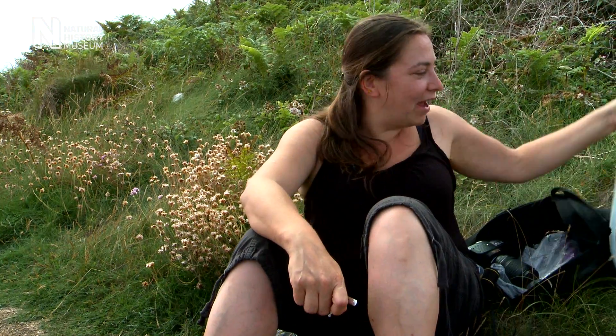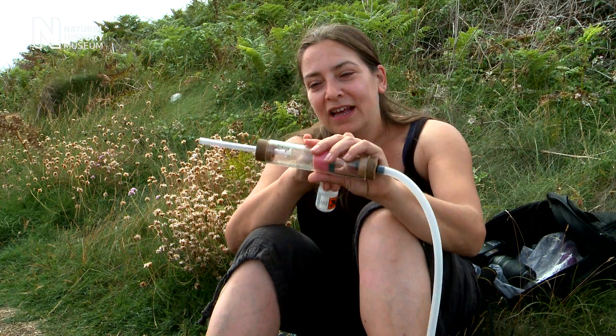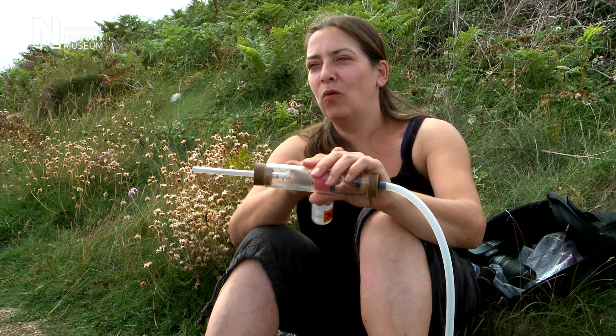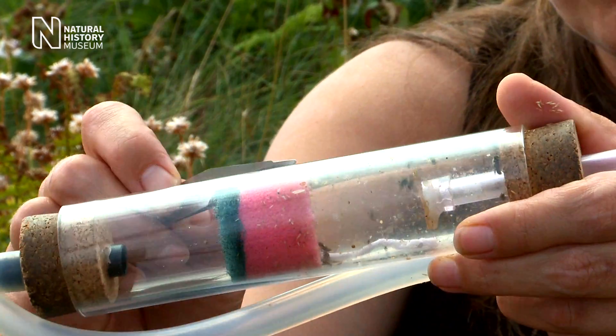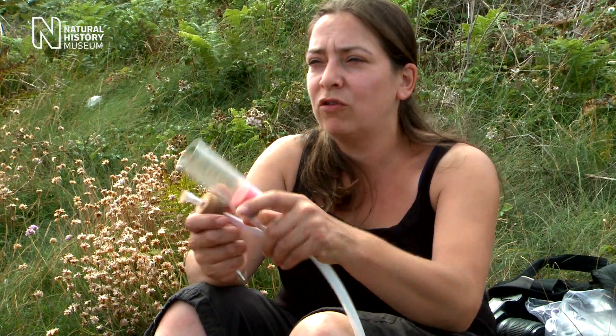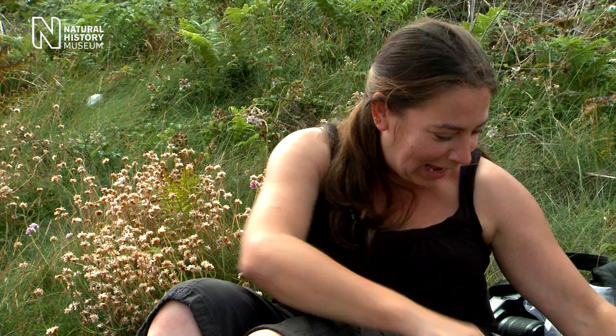I've just spent ages and I've got some flies — very excited about this sample actually, because there's a micropezzid in there, which is a stilt-legged fly, which is quite cool. You've got to remember at this time to make sure you vent the pooter, because otherwise you're just sucking in a load of ethyl acetate. So if you come across a load of entomologists in the afternoon and they're all a bit woozy, that's why.